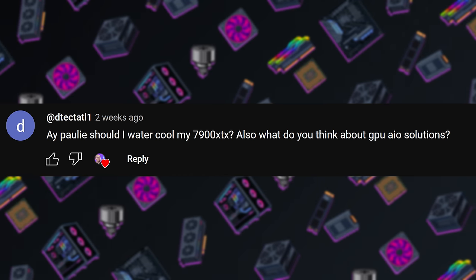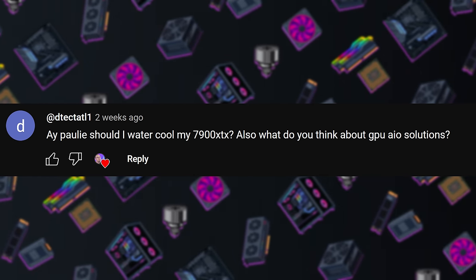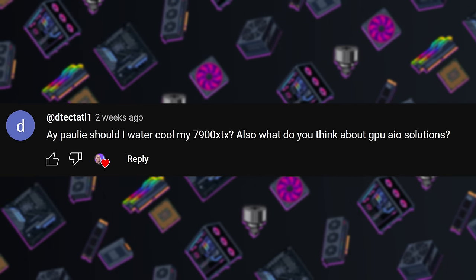To begin today, we have a question from adetectatel1. Hey, Paulie. Hey, adetectatel. Should I water cool my 7900 XTX? Also, what do you think about GPU AIO solutions? I'm going to slightly broaden this question to be: should you water cool your graphics card in general?